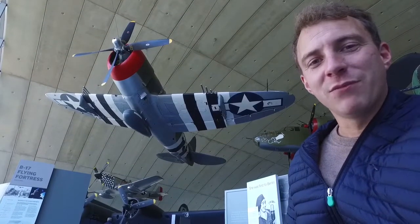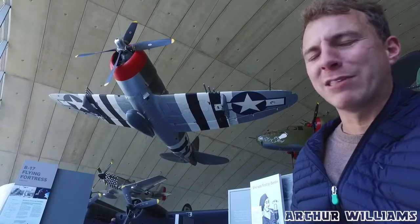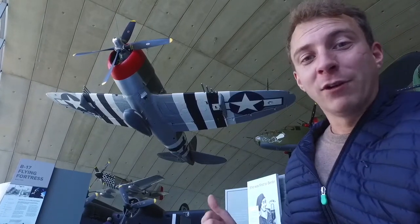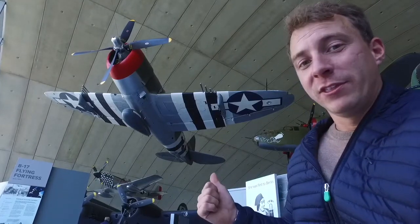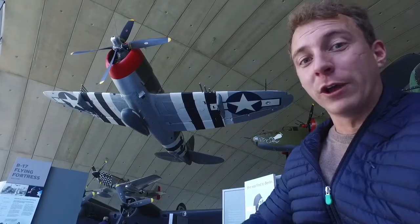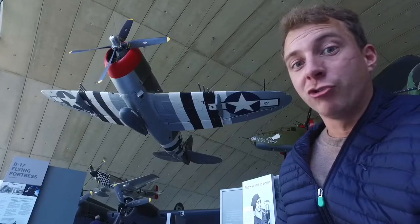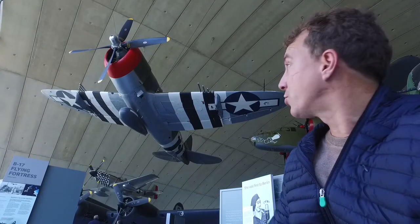The Republic P-47 Thunderbolt, also known as the Juggernaut, or just the Jug. It was called this on account of its weight — eight tonnes when fully fuelled and armed. That's almost double other aircraft of a similar nature during the later years of the Second World War.